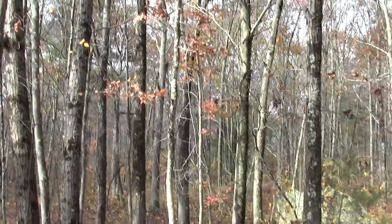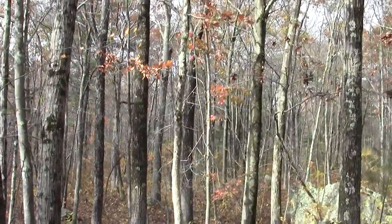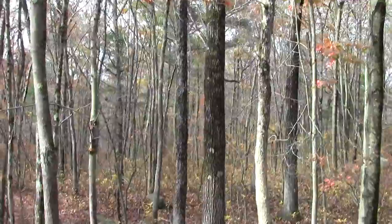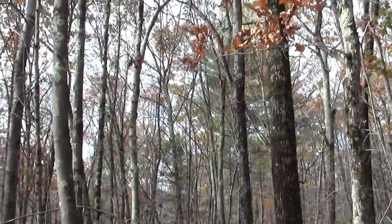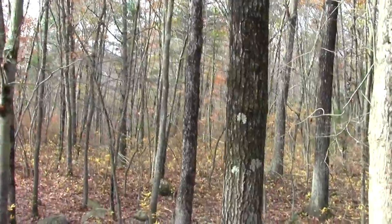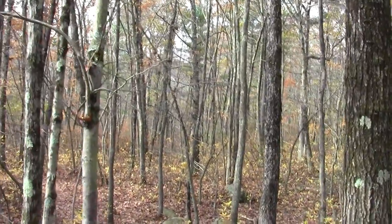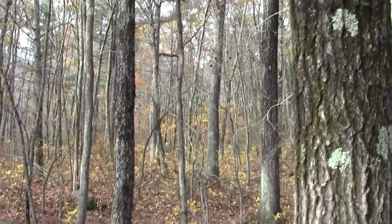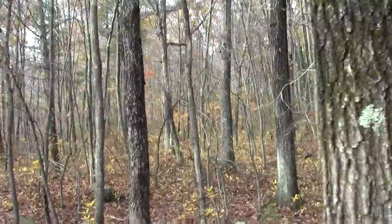An excited chipmunk scolding away. And some sort of gossamer-winged bug flying along this tree.